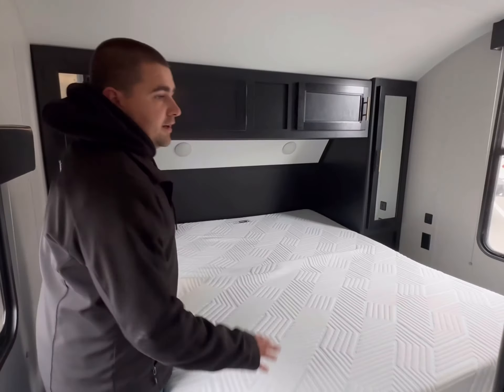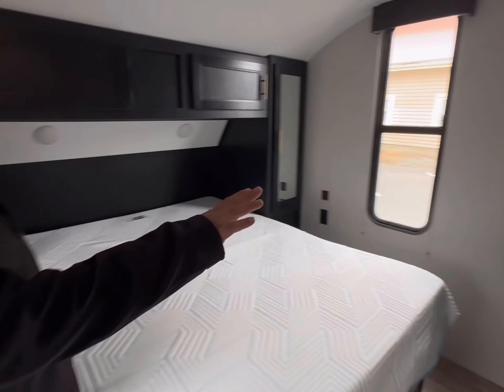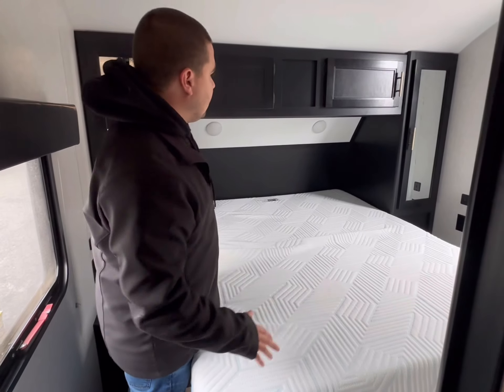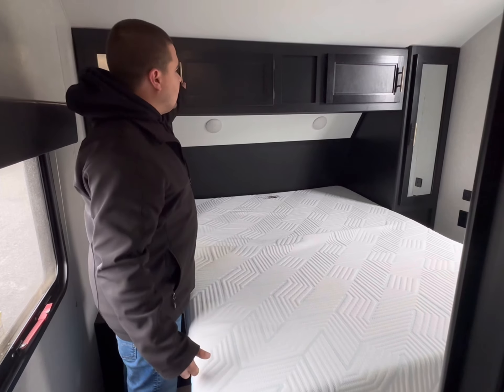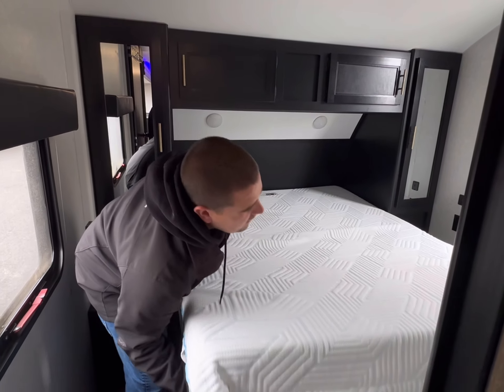Very comfy bed here in the master. You do have a door to get through to that secondary bathroom as well. His and hers closets on either side, some storage up top, and storage underneath the mattress too.